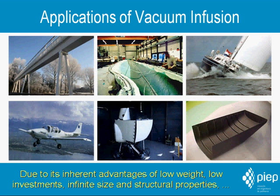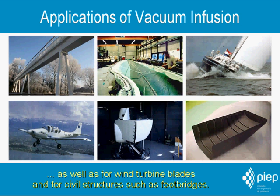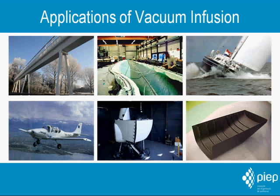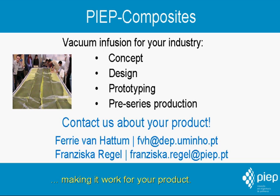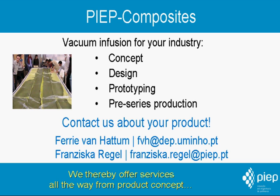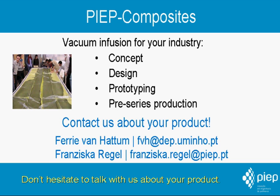Due to its inherent advantages of low weight, low investments, infinite size, and structural properties, vacuum infusion is seeing significant growth in the aeronautics, marine, and coach building industry, as well as for wind turbine blades and for civil structures such as foot bridges. Our group aims to transfer the vacuum infusion technology to your industry, making it work for your product. We offer services all the way from product concept through engineering and prototyping into series production. Don't hesitate to talk with us about your product — we would be pleased to work with you.